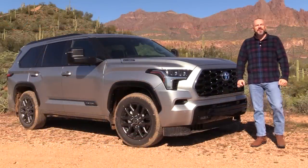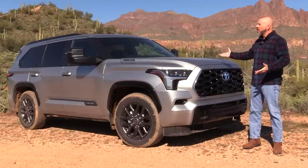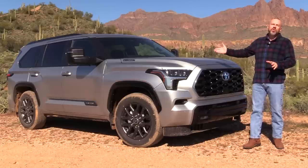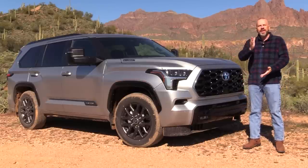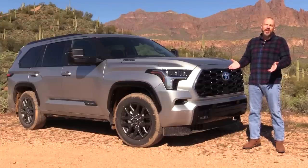Hey, my good friends, Sam Haymart with Test Driven TV. Today we are out here in the beauty of nature test driving the all-new redesigned 2023 Toyota Sequoia full-size SUV. I'm going to show it to you inside and out, take it for a drive both on and off the road, and then tell you what I really think.